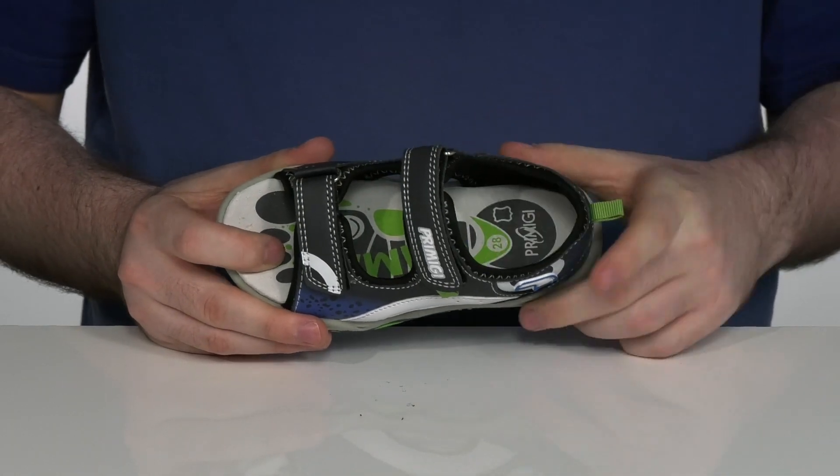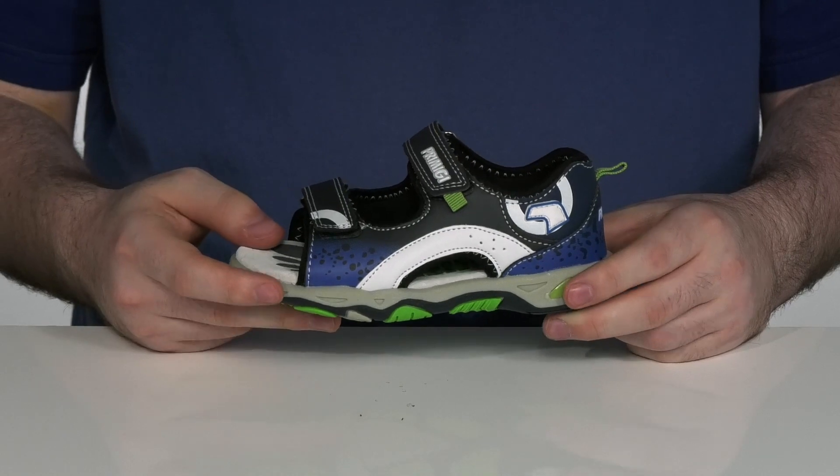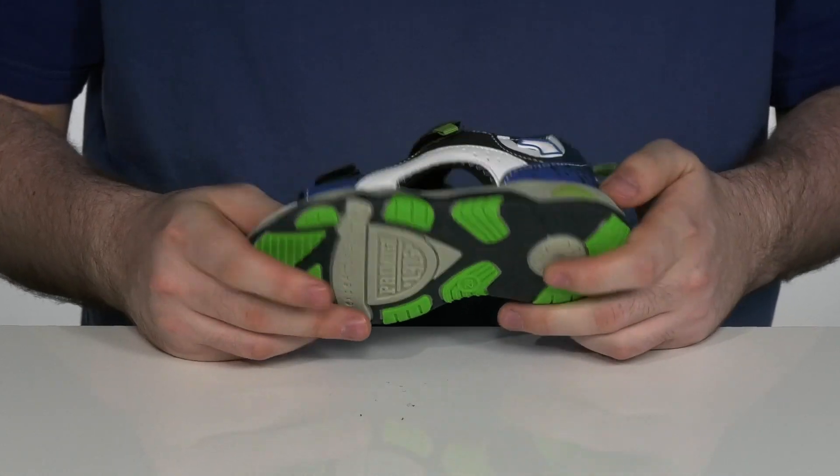There is a supportive footbed in the bottom, gonna keep them comfortable with an EVA midsole to add some extra cushioning. Underneath that is a rubber outsole with a really grippy tread, using the flex system in the forefoot and a shock-absorbing pod right there in the heel.